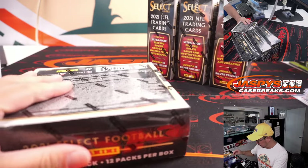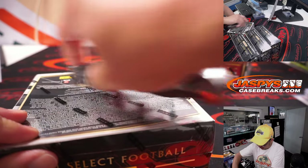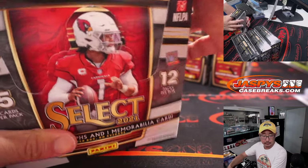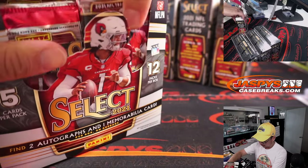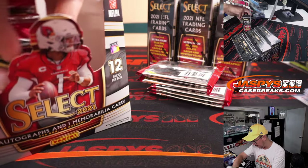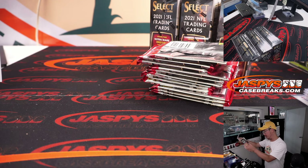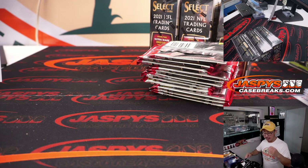Alright, next box. Two autographs, one memory card per box on average.